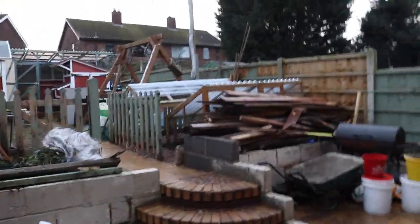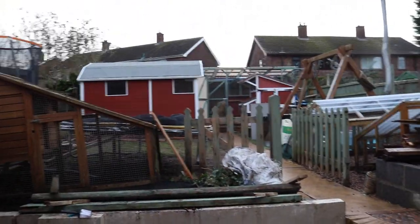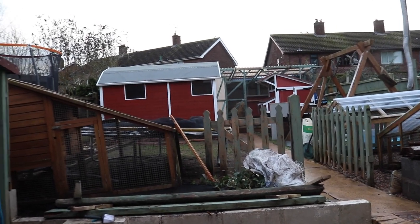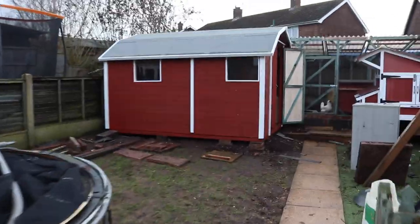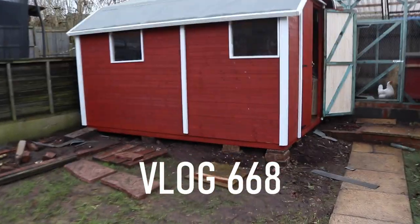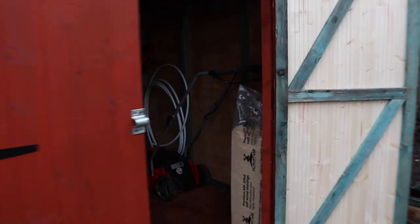Today I have literally spent all day getting this shed complete — and there she is in all her glory. Looks pretty good, huh? Double doors, Dutch barn style. Let's go inside.